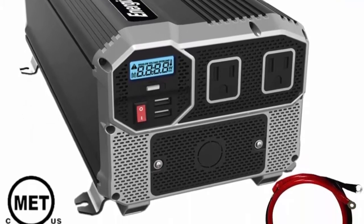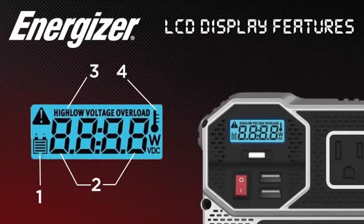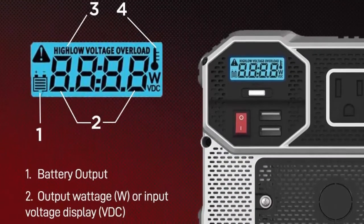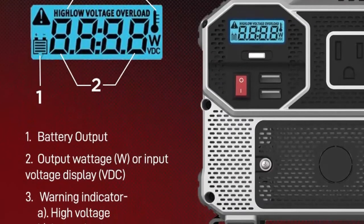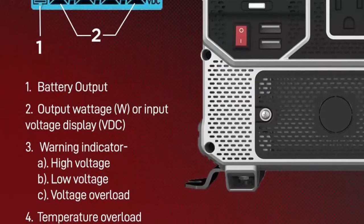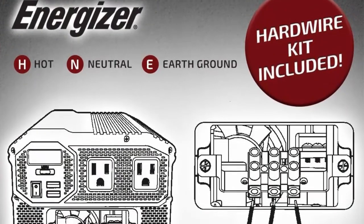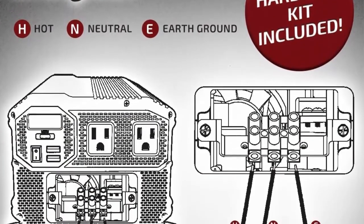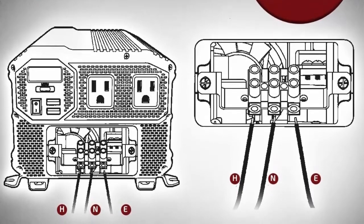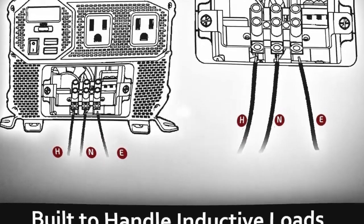All protections — overload, overvoltage, undervoltage, high temperature, and short circuit — are displayed on the LCD screen along with input voltage, output wattage, and battery level. The Energizer inverter connects directly to a 12V DC battery to power microwaves, power tools, refrigerators, AC units, circular saws, and more. Comes with a 2-year warranty. Tested, validated, and approved by MET under UL STD 458 and CSA for both safety and performance.